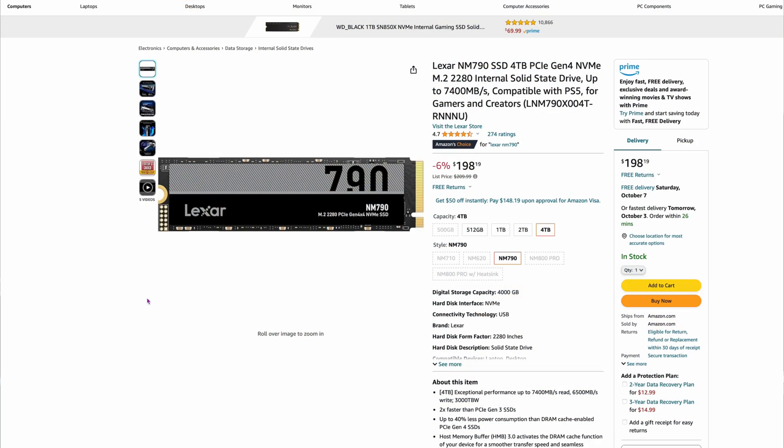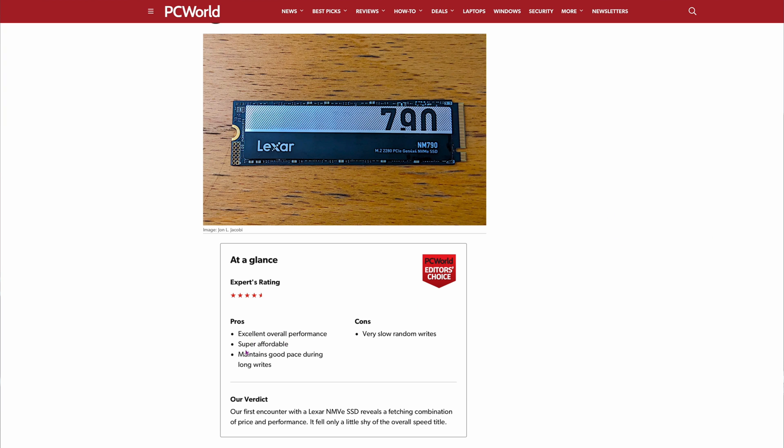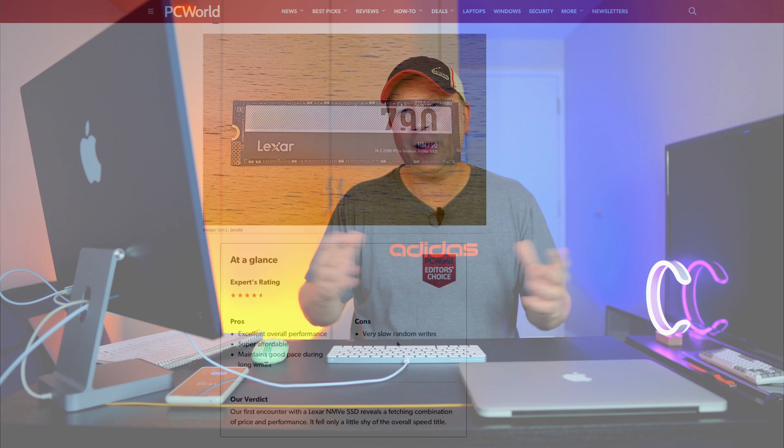After going from $120 per terabyte all the way down to $36, you might ask why you'd ever pay more. You want to find a midpoint — the best quality drive for the cost. Our pick is actually one that might surprise you: the Lexar NM790, an Amazon editor's choice at $198, which is $49.50 per terabyte. It can go up to 7,400 megabytes per second. PC World also picked it as a great drive — excellent performance, super affordable, maintains good pace during long writes, with only some slow random writes noted. We think it's the best value in this mix right now.